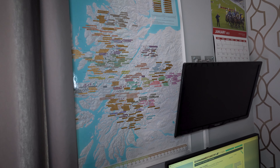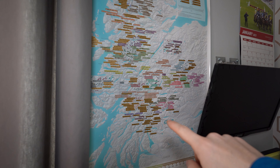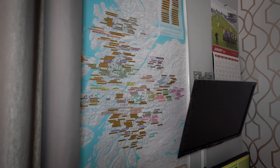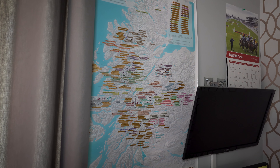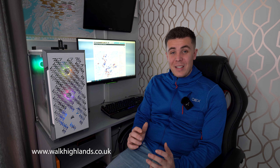The first one is this scratch map — I think I got it off Amazon for about 10 or 15 pounds. You can see which ones I haven't done in gold, and the ones I have done are the ones I've scratched off. So it's a really handy tool to get a quick look at the ones I still need to do. Another great tool is the Walk Highlands website — this is a fantastic website full of information about the Munros. It's pretty much the bible for hill walkers in Scotland.